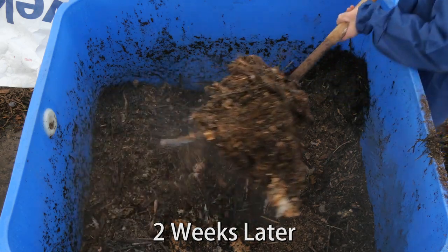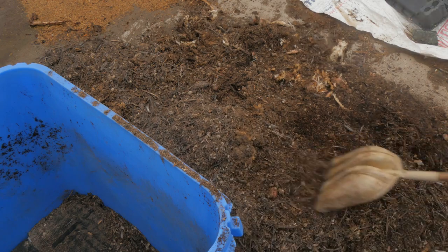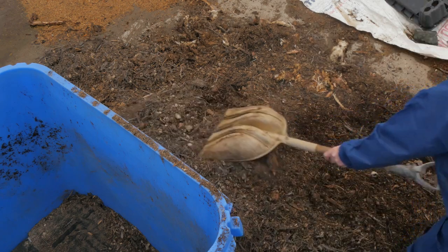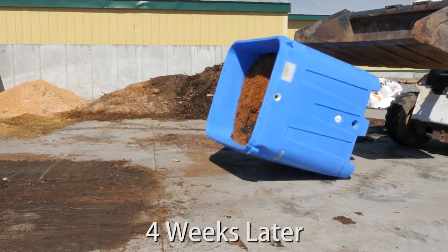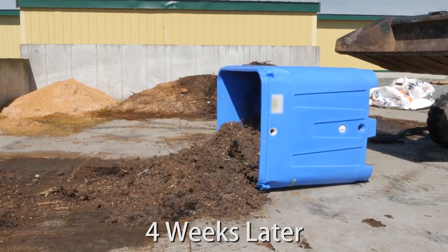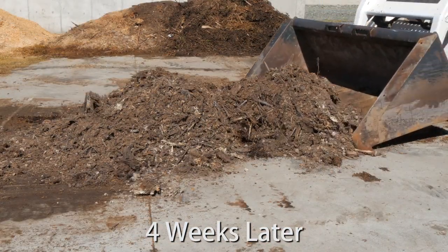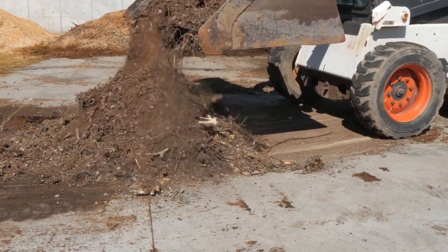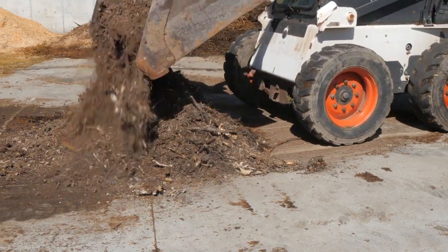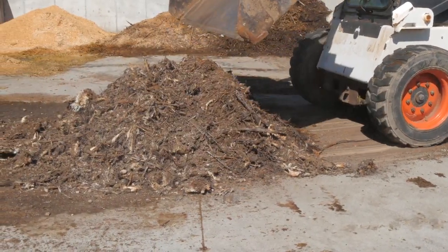The size of the bin can be matched with the estimated volume of mortalities, or multiple bins can be used with larger flocks. The bins are emptied using a loader or small bobcat. Remaining bones can be further composted in a pile if necessary or returned back into the bin. The final product can be used as a soil amendment for plant growth in the garden or in the fields as the weather permits. We encourage you to consult the Ministry of Agriculture fact sheets for more information, including provincial regulations.